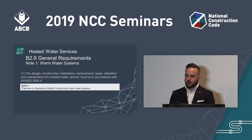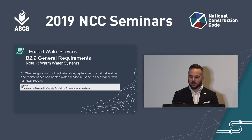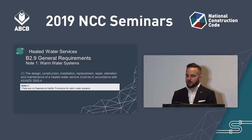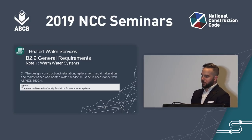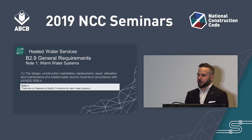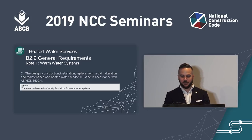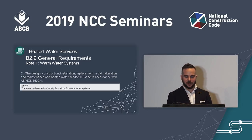General Deemed-to-Satisfy Requirement B2.9 references AS/NZS 3500 Part 4 for the installation of heated water services. In association with this provision, a new note has been included stating there is no deemed-to-satisfy provision for warm water systems. This is included in PCA 2019 to ensure that practitioners are aware a performance solution must always be undertaken when installing or designing a warm water system.